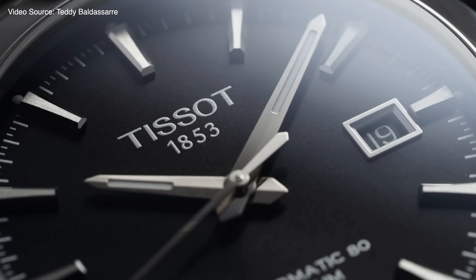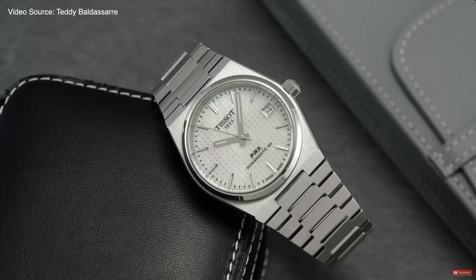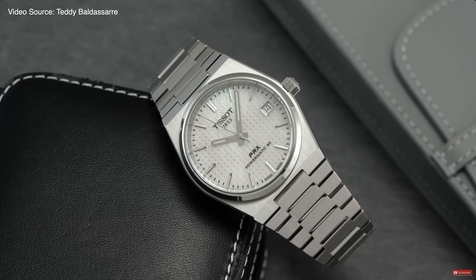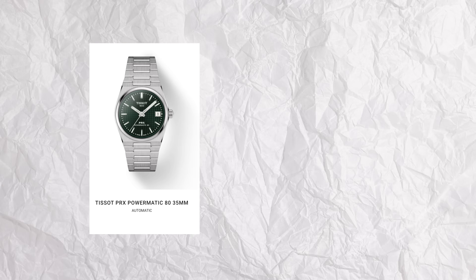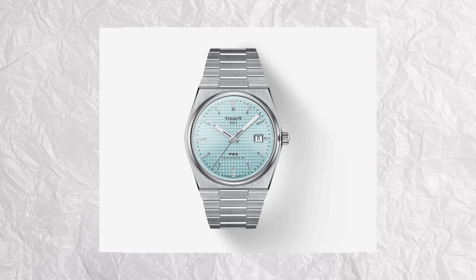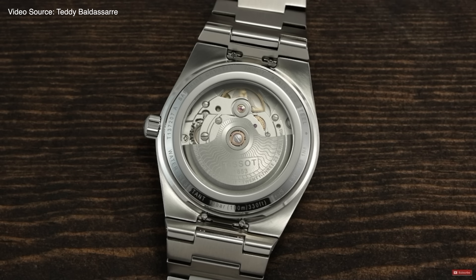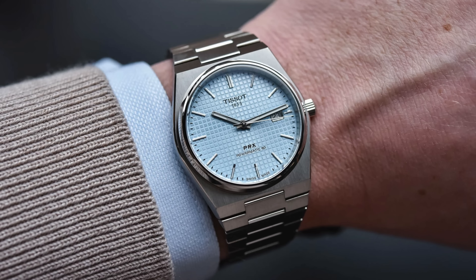There are two Tissot watches I really want to touch on: the Tissot PRX and the Gentleman. The PRX Quartz or the Automatic 80 are a great place to start. This watch is available in two sizes — a 35mm variation and a larger 40mm — with a few different colors. You could dress these up or dress them down, and it has great specifications: 100m of water resistance and automatic movement with the Powermatic 80. You really can't argue with the PRX.